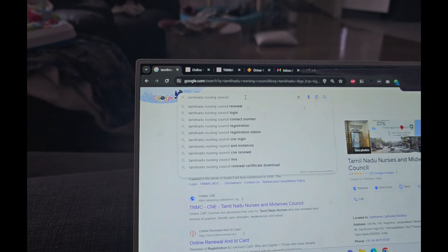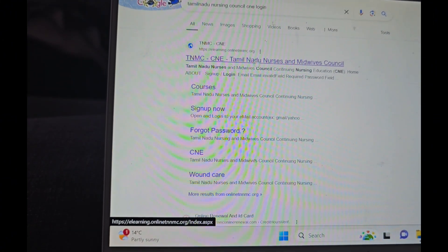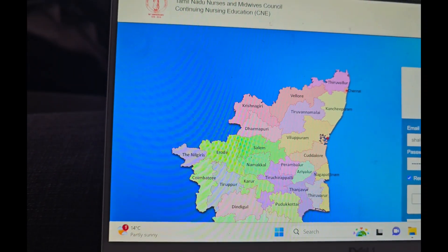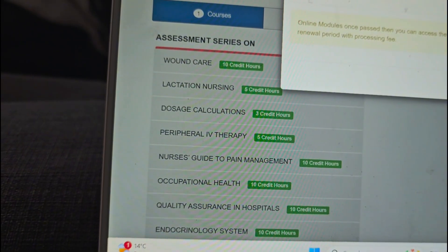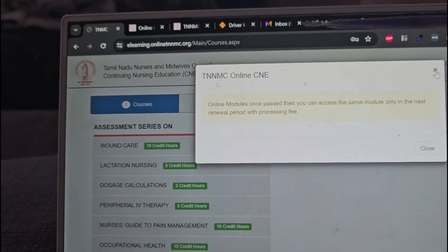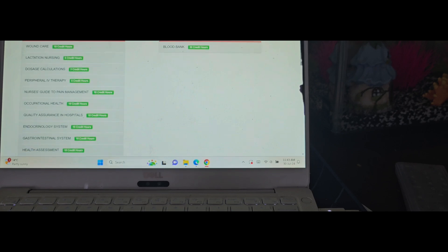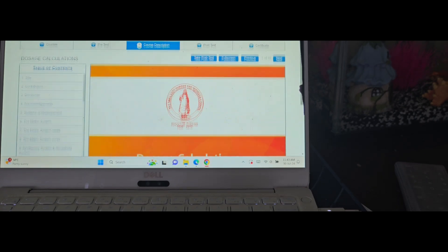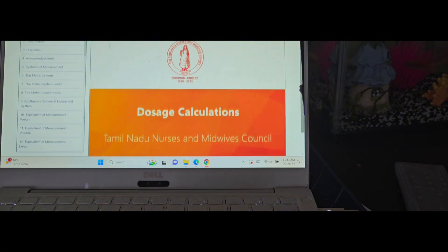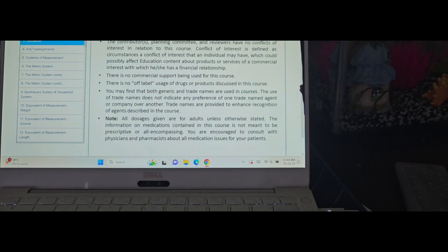You can check the CNE hours portal — sign in to the Tamil Nadu Nursing Council website. One problem is that once you attend a module, you won't be able to attend it again in the same renewal period. This is the portal for continuing nursing education. You select a course from here — for example, dosage calculation. There will be a pre-test, and then you read all the course material, which is about 46 pages.